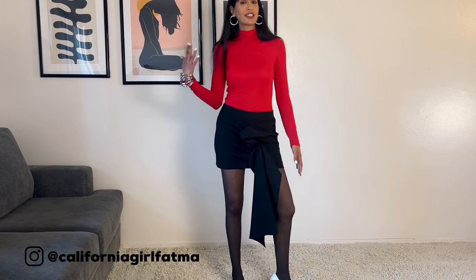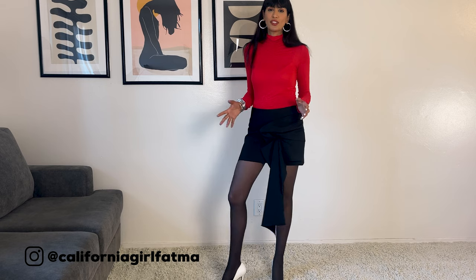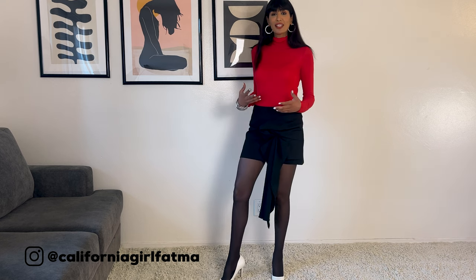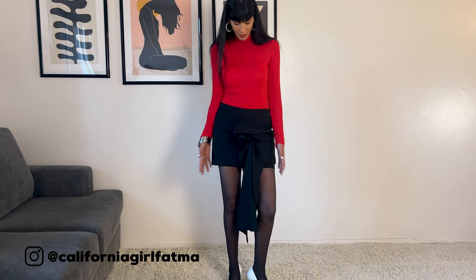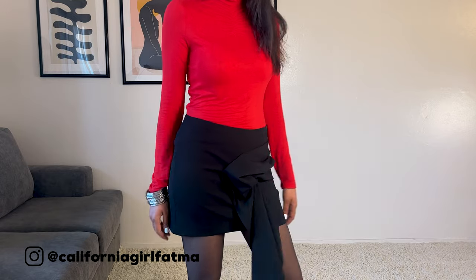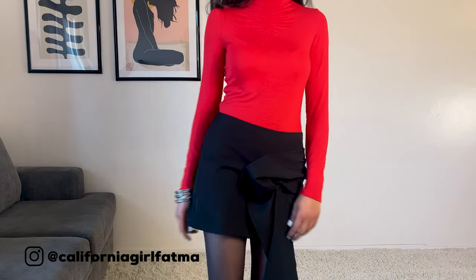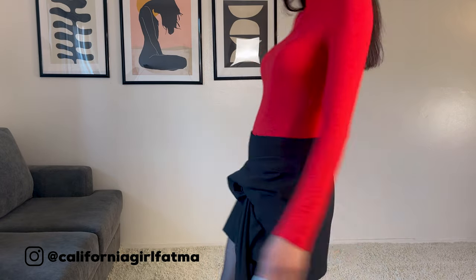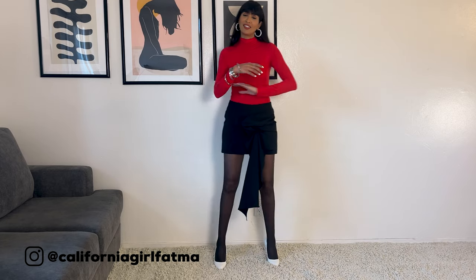Strapping — this trend was already popular last season but is still going very strong for spring/summer 2023. What I like about this trend is that it makes the outfit look more elegant and fashion-forward. So if you want to stand out in fashion, wear strapping pieces — they look very stylish. There are many ways to wear strapping: today I'm wearing a strapping skirt, but there are also strapping dresses, jackets, and tops.